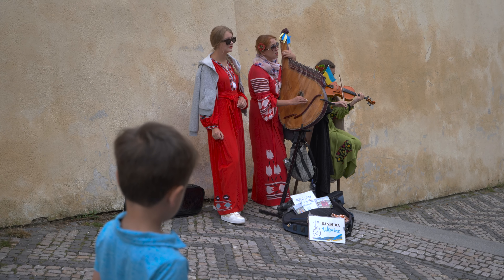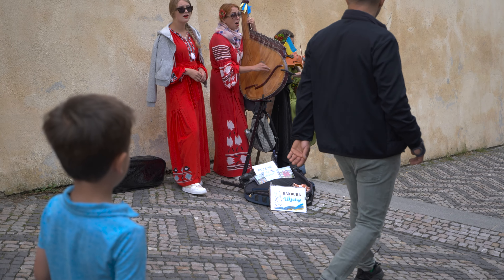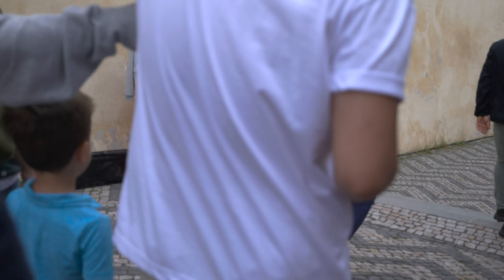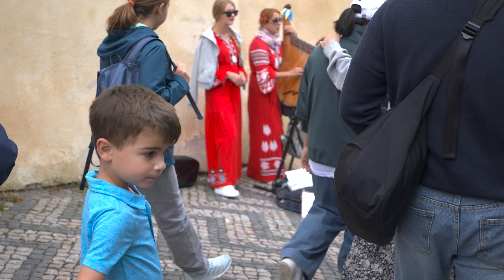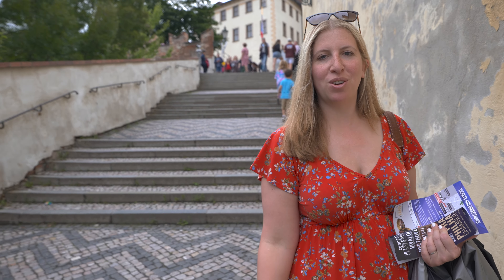After having an amazing brunch, it was time to check out the famous Prague Castle. Built in the ninth century, it truly is a wonder you can't miss. There are quite a lot of stairs, but luckily our kids are playing some kind of adventure game and I haven't even noticed they're walking up there.